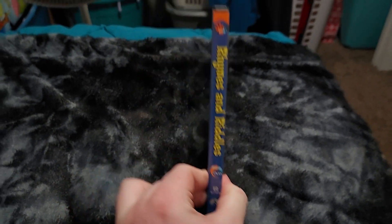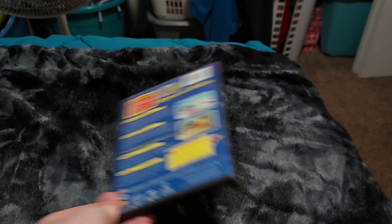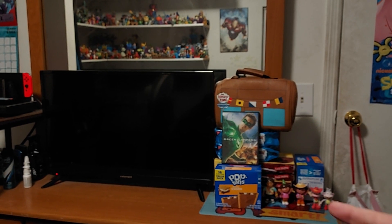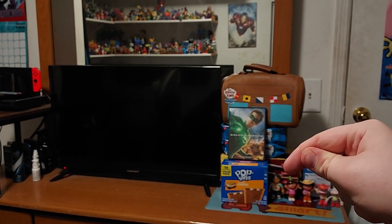Here is the front, the spine, and the back. And I decided to put my Dora toys right there, and I decided to add Diego for this one. So that was the brand new Dora review, which was Rhymes and Riddles.